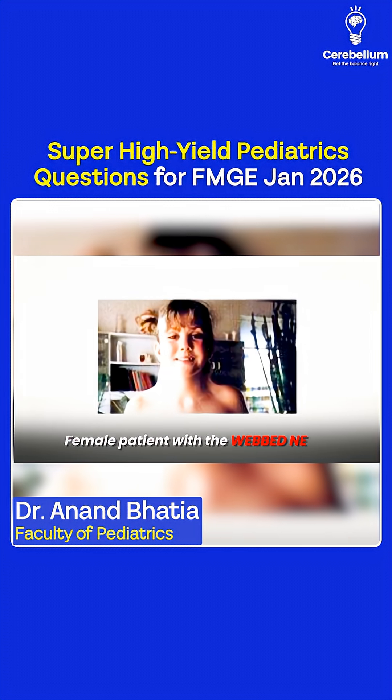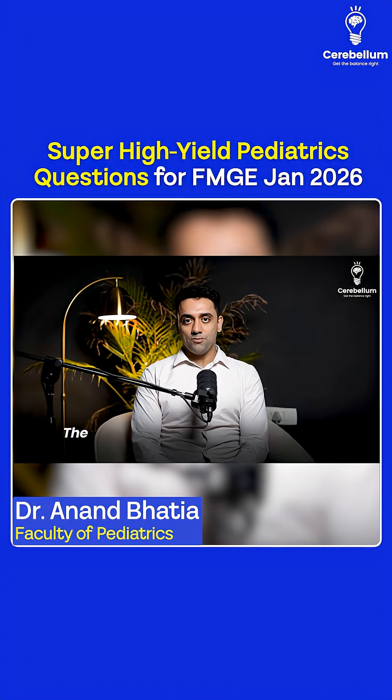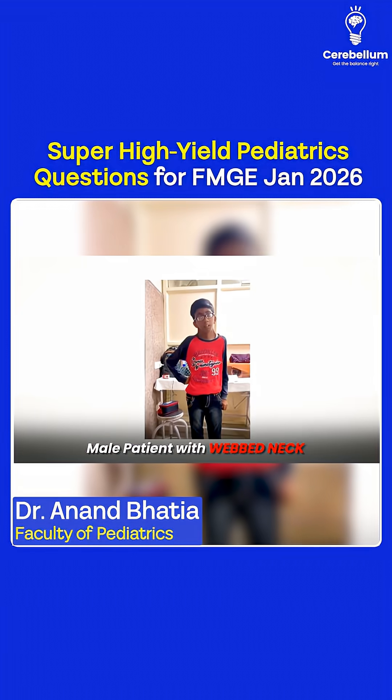Next question: a female patient with a webbed neck — think Turner syndrome. The most common congenital heart defect in Turner syndrome is a bicuspid aortic valve.